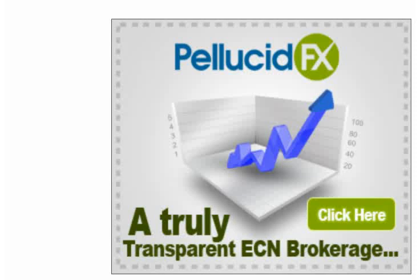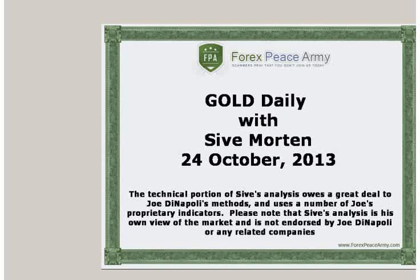This video is sponsored by PellucidFX.com. Hi, this is Saev Morton with a daily update on EuroFX. I post my exclusive market overviews with the key political and economical events, charts, and important levels on the forexpsami.com forum weekly. This short video is a response to the rapidly changing situation on the currency markets. I suggest you visit the forexpsami.com forum and read my analysis for the week before watching this daily video.